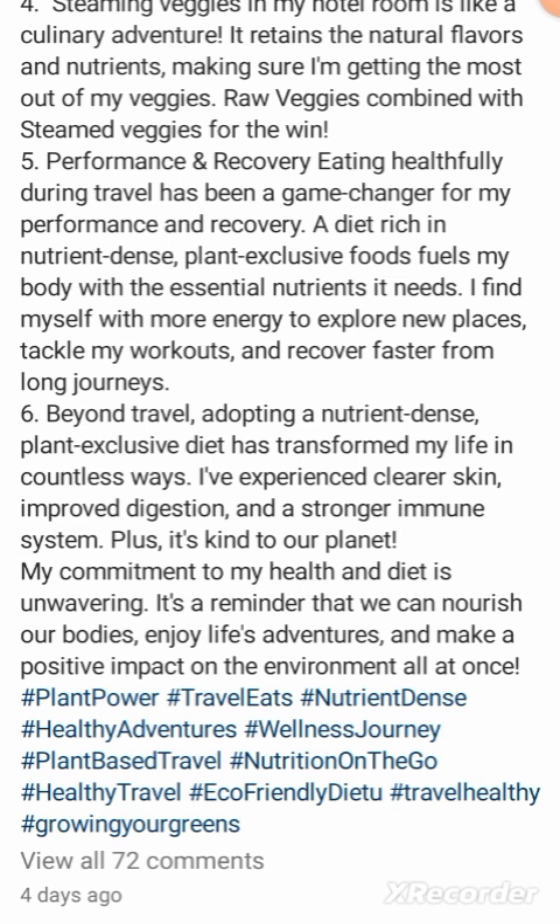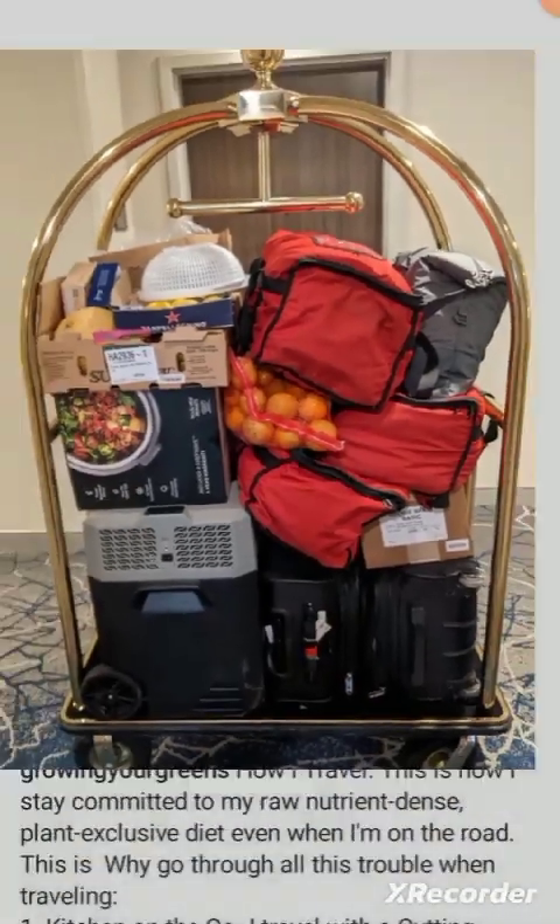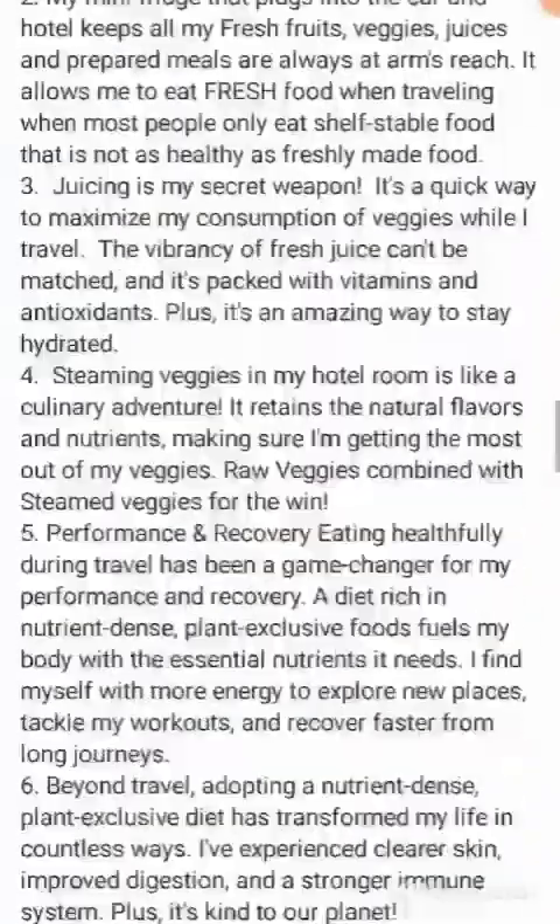'I've experienced clearer skin, improved digestion, and a stronger immune system. Plus it's kind to our planet.' Why doesn't he use the word 'vegan'? Maybe because he had that goat milk on the yacht, since he didn't feel like plugging in his juicer or refrigerator on the yacht. Plug in your steamer, throw some broccoli in there — but you want goat milk? And you think this is kind to the planet?